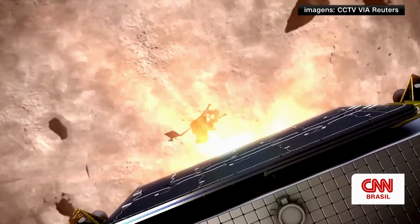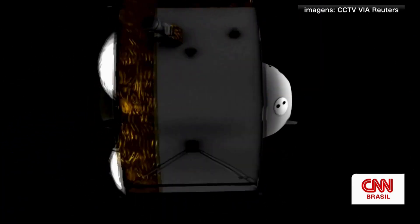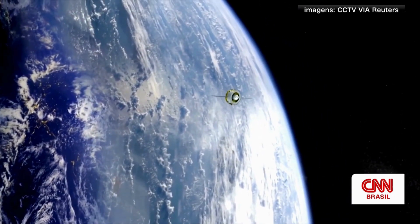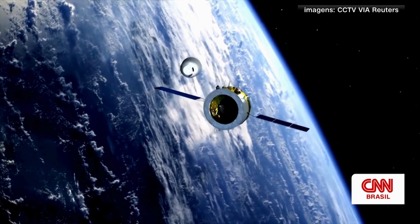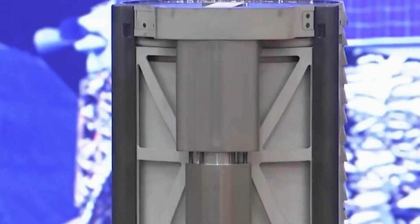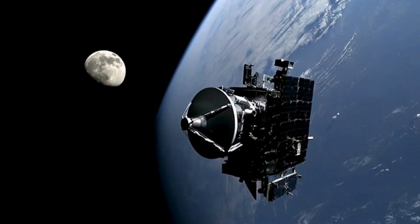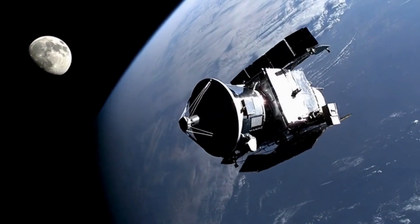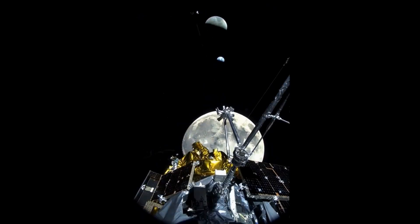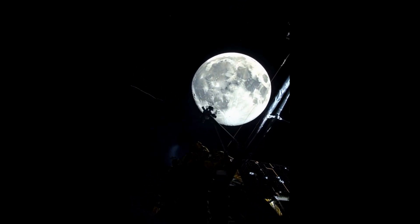But for decades, landing there was almost impossible. The Moon blocks radio signals, making direct communication from the far side impossible without a relay satellite in deep space. That single barrier kept the world's space agencies away. China decided to challenge that far side barrier. In 2019, they launched Queqiao, a relay satellite placed into a halo orbit beyond the Moon, creating the first ever communication bridge to the far side. Soon after, the Chang'e 4 lander touched down, becoming the first spacecraft in history to operate on that hidden hemisphere.